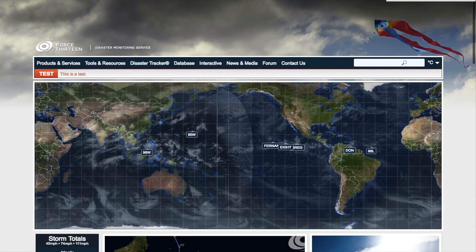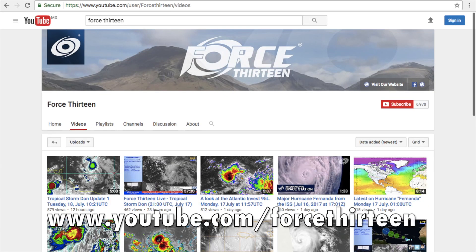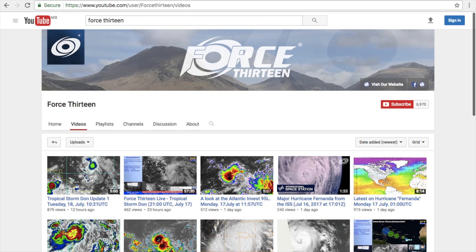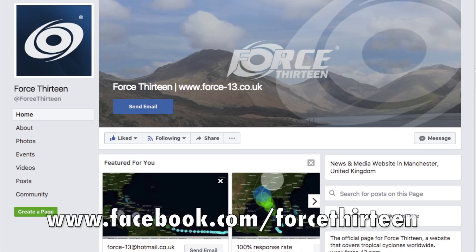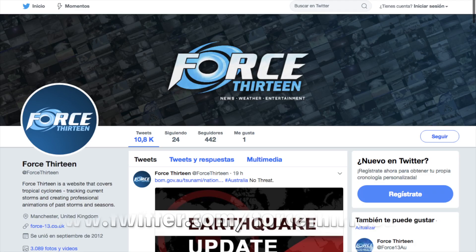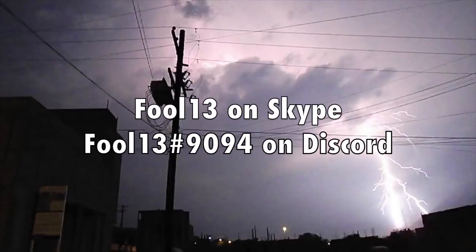You can follow Force 13 on its outlets: the website force13.com.uk with a tracker at your service. Subscribe to the YouTube channel so you will receive notifications for every video uploaded in the future. Find us on Facebook at www.facebook.com/force13 and on Twitter as well to stay updated. You can also add Force 13 on Skype and extension 9094 on Discord for tropical weather chat.